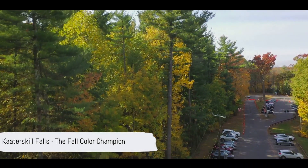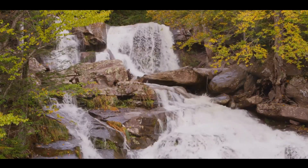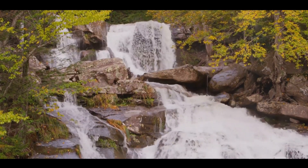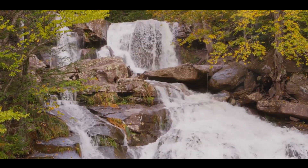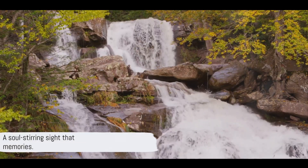Finally, we arrive at Cotterskill Falls, the pinnacle of fall colors in the Catskills. This natural spectacle flaunts a breathtaking palette of crimson, gold, and tangerine, perfectly mirrored in the serene water below — a sight that's sure to leave an imprint on your soul.